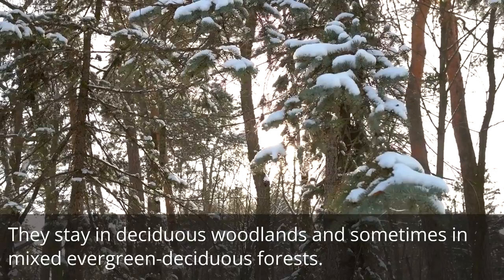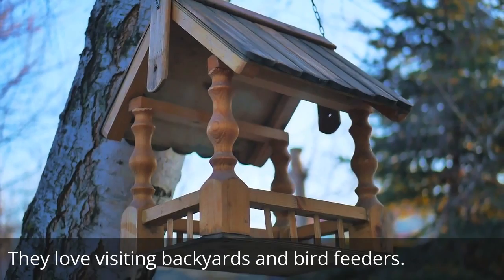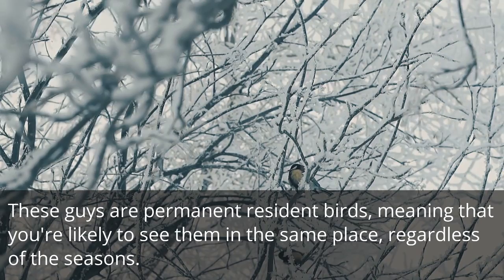They love visiting backyards and bird feeders. These guys are permanent resident birds, meaning that you're likely to see them in the same place, regardless of the seasons.